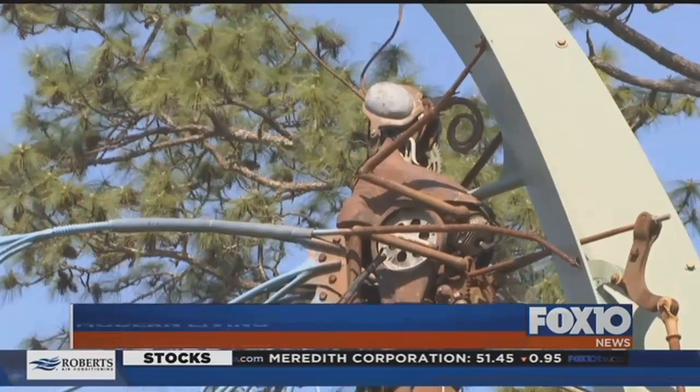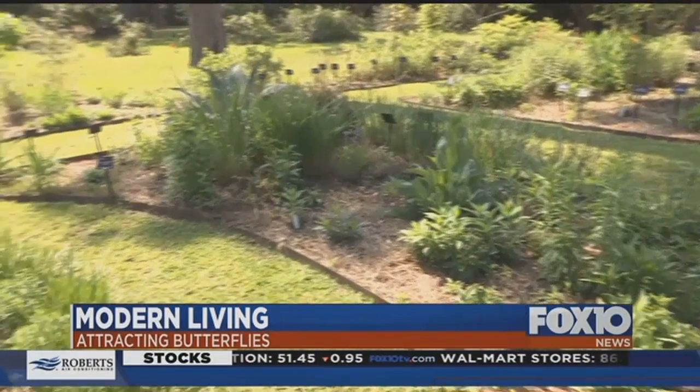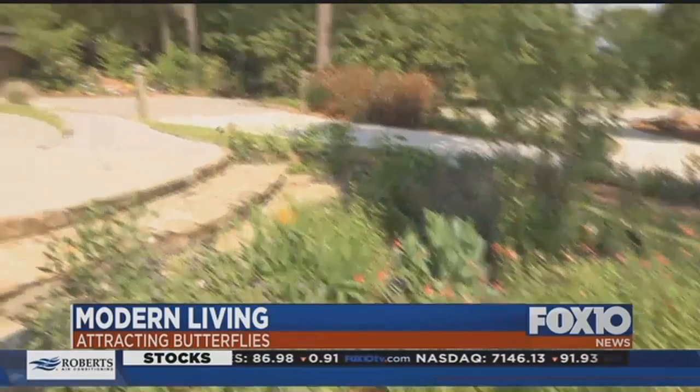A giant metal butterfly stands watch at the pollinator section of the Mobile Botanical Garden. It's here that Amanda Wilkins shows off dozens of plants that can attract the shimmering insects. If you want a diversity of butterflies, you have to have a diversity of flowers that bloom at different times of year.